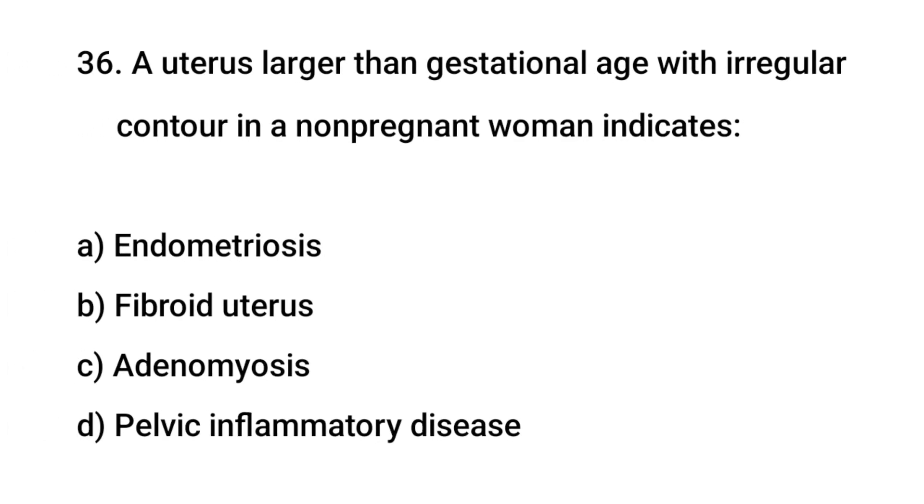Question No. 36: A uterus larger than gestational age with irregular contour in a non-pregnant woman indicates? The right answer is B: Fibroid uterus.